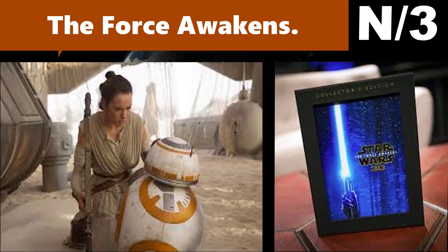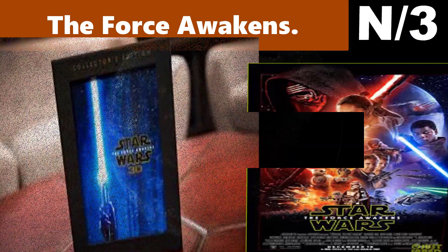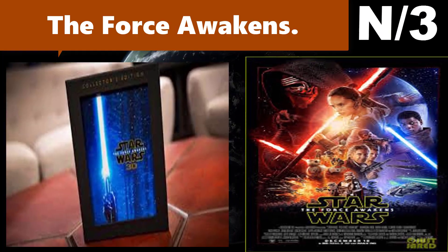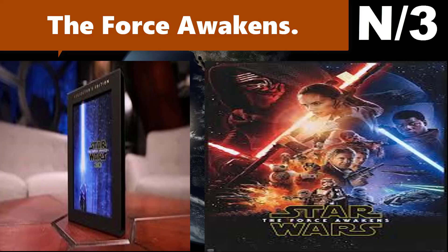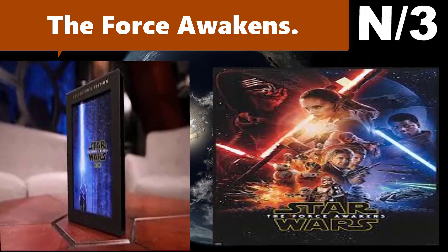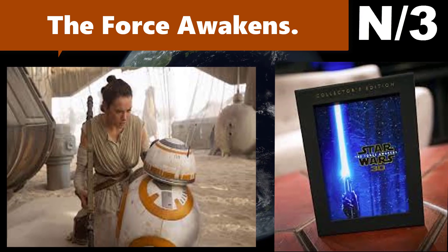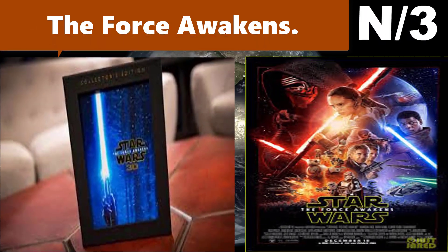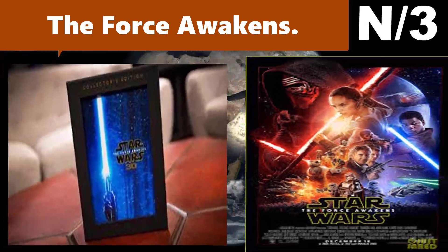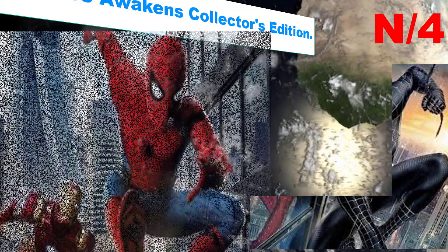Visionary director JJ Abrams brings to life the motion picture event of a generation. As Kylo Ren and the sinister First Order rise from the ashes of the Empire, Luke Skywalker is missing when the galaxy needs him most. It's up to Rey, a desert scavenger, and Finn, a defecting stormtrooper, to save the day.